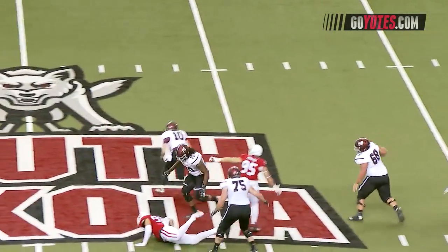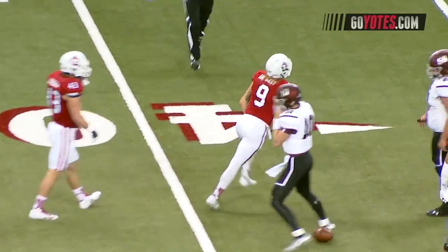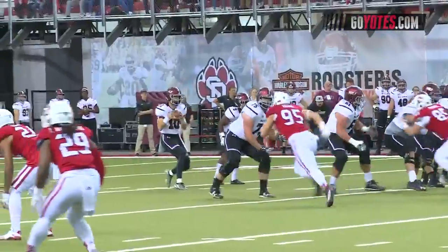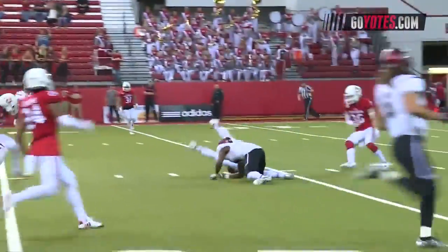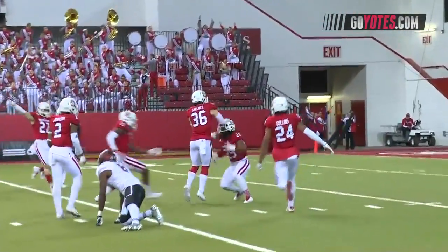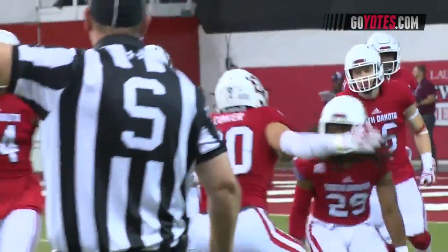Hearn back to throw. Here comes the rush. He ducks away from it, now running, and then he gets slammed by Andrew Gray. Hearn from the gun, has time, throws — and it is intercepted! Intercepted by Isaac Armstead! Armstead has it at the 15-yard line!